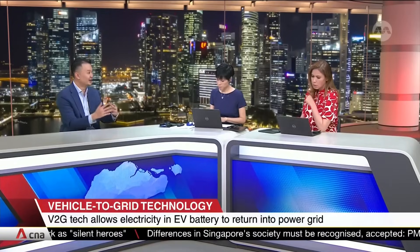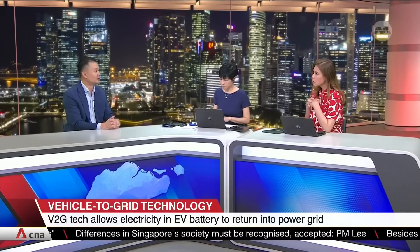In terms of infrastructure required, what we need first and foremost is V2G-enabled chargers. We also need the vehicles to be able to communicate with the chargers, which is what allows the bidirectional flow of electricity.